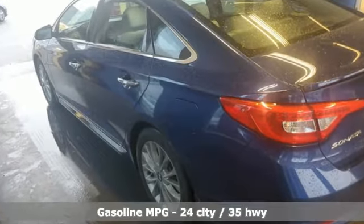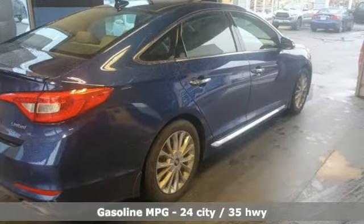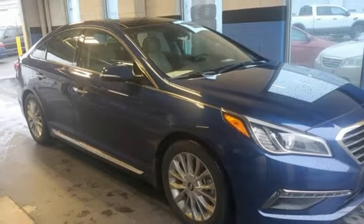Integrated navigation system with voice activation, power heated mirrors, dual-zone climate control, rear parking sensors, doors and push-button start proximity key.